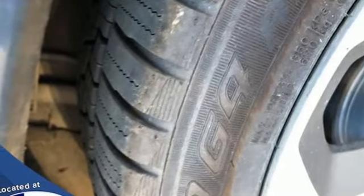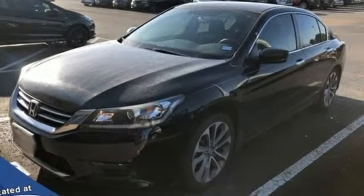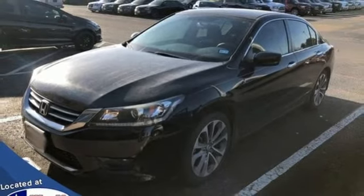Gas pressurized shocks and manual transmission. If you've been waiting for the perfect time for a test drive, the time is now. Experience it today.